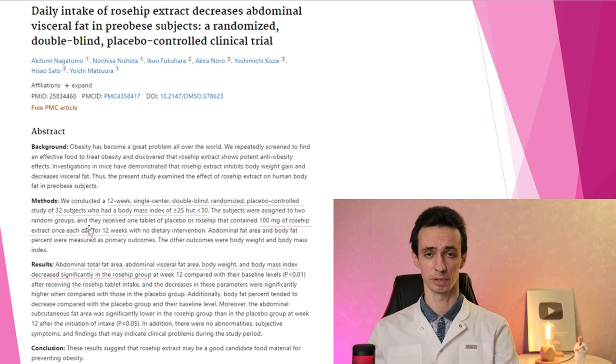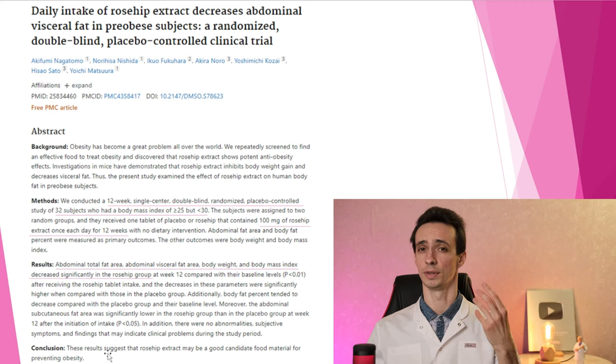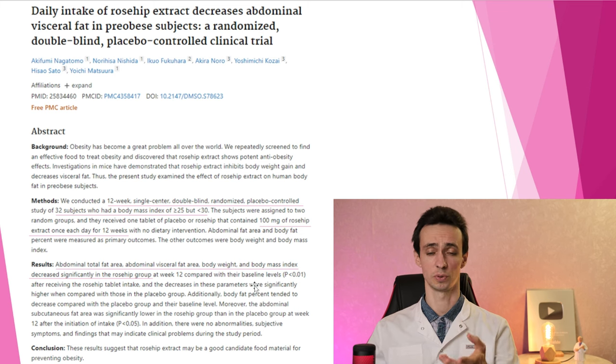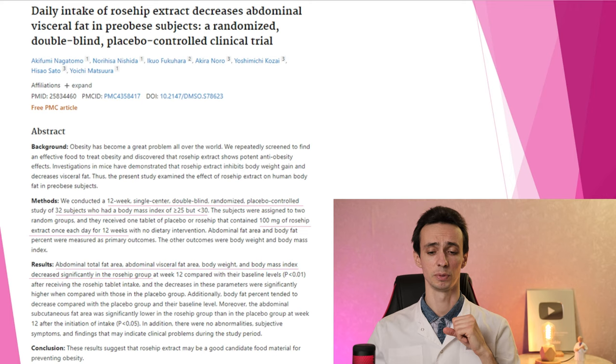For obesity, subjects who were overweight were given 100 mg of rosehip extract once a day for 12 weeks; others received placebo. Those who received rosehip extract really decreased their body weight, their belly fat decreased, and their internal fat around the organs decreased. So it may be a good adjunctive treatment for those who are obese, diabetic, or suffering from metabolic syndrome. Quite promising!